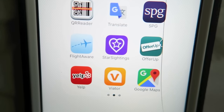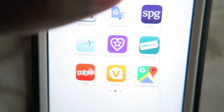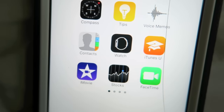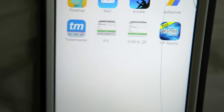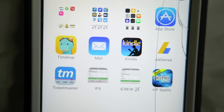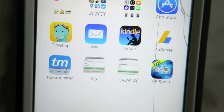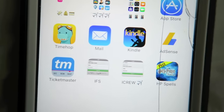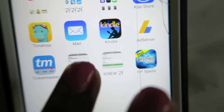Offer Up — I'm not even sure what that is, someone told me to get it. Then Yelp, Vivator, Google Maps, and Google Earth. The regular default apps that come with the phone I won't bore you with. Then there's the App Store, TimeHop, Mail, Kindle, AdSense which is for YouTube, and Ticketmaster to check concert tickets.